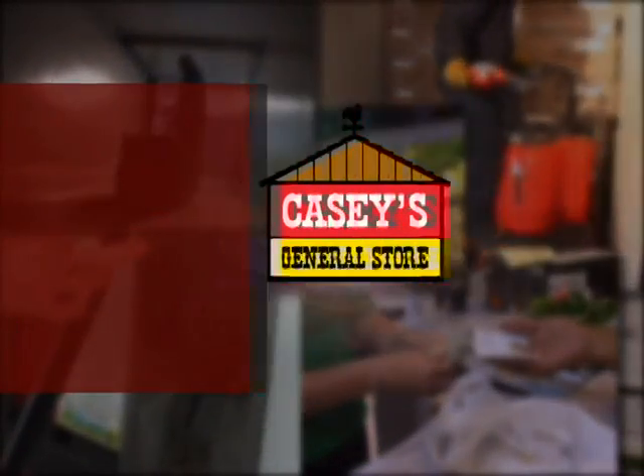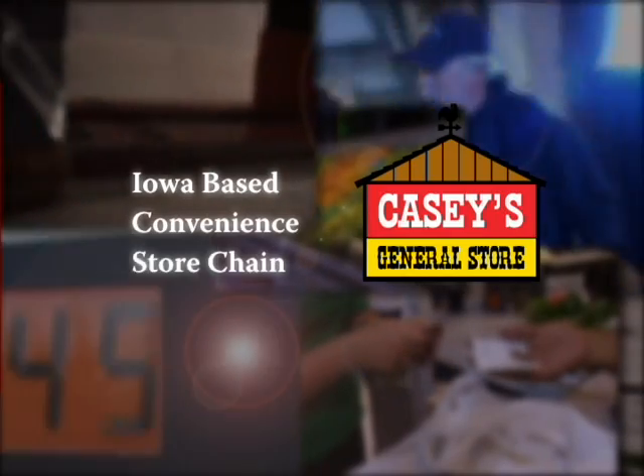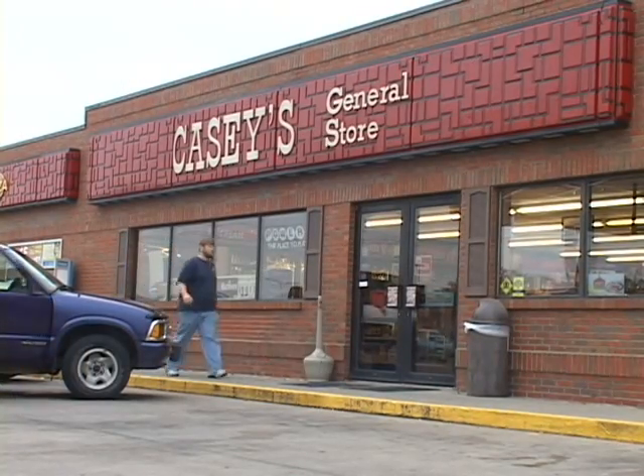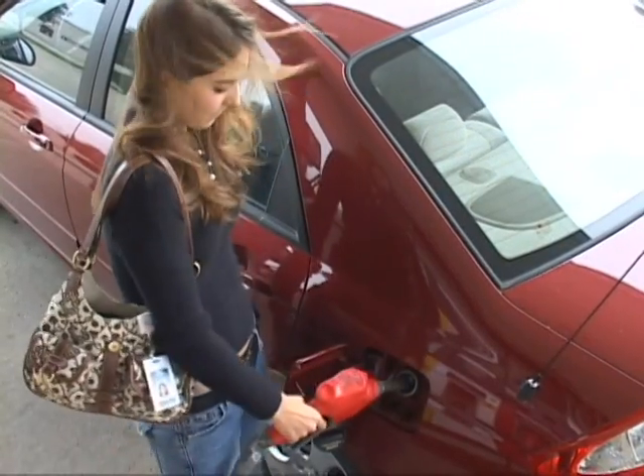Casey's is a convenience store chain with over 1,400 stores through the heartland. They work mostly in small towns, typically 5,000 people or less, supplying them with food and fuel.